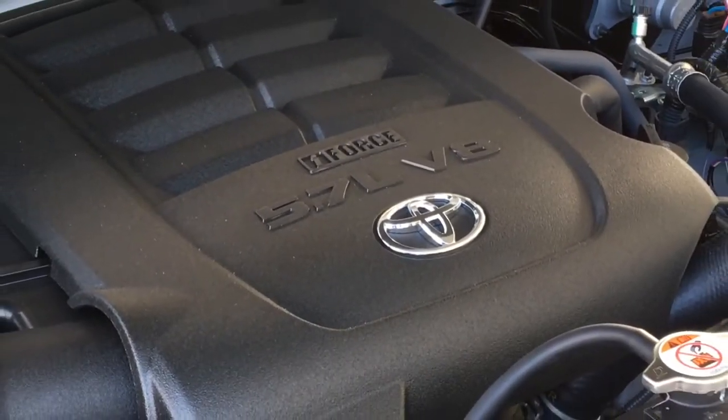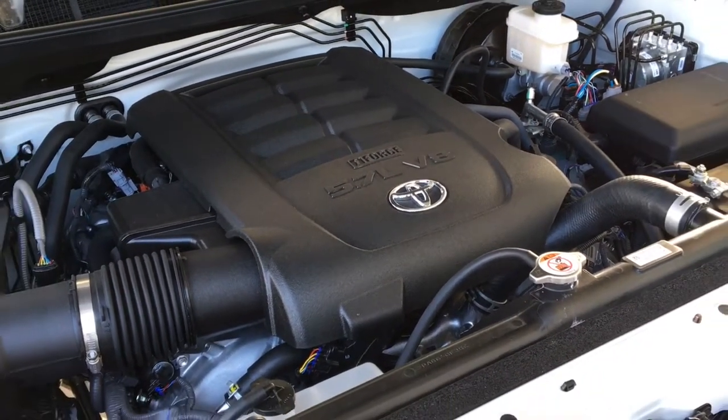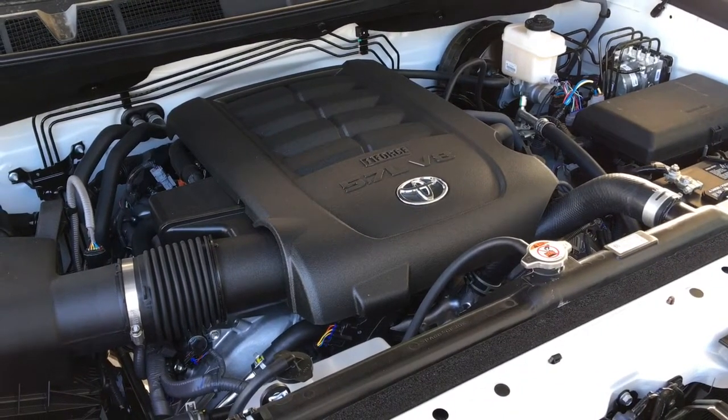There's plenty of power with a 5.7 liter V8 producing 381 horsepower and 401 foot-pounds of torque, mated to a 6-speed automatic.